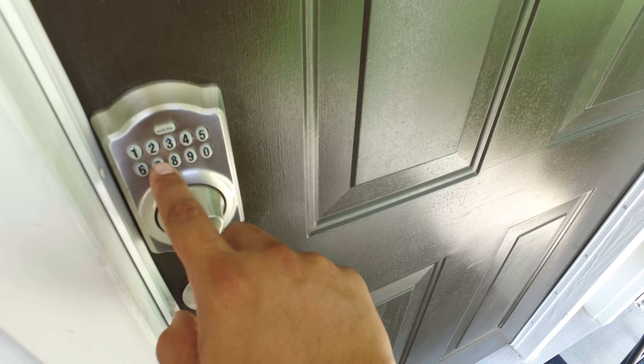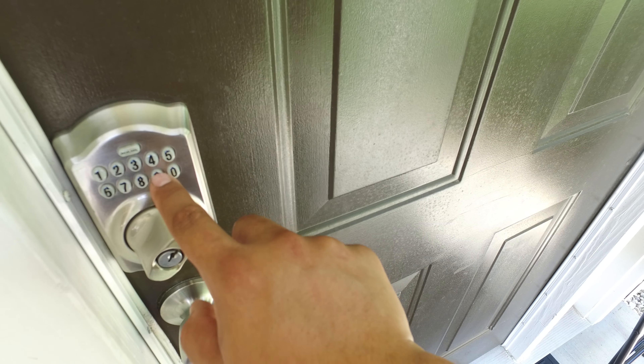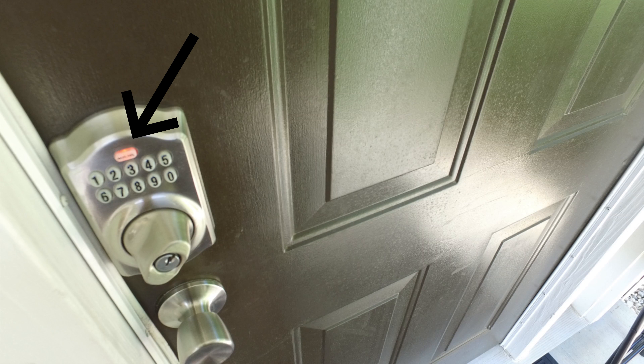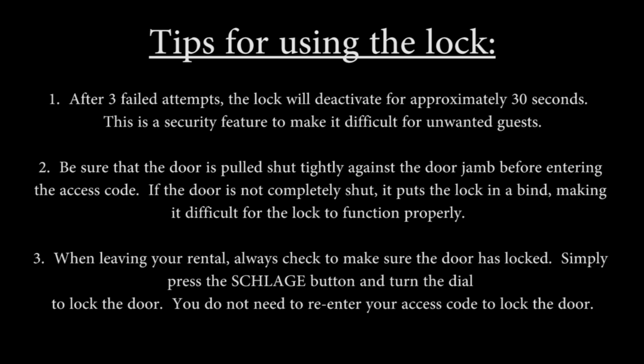If you enter the 10-digit code and the Schlage button flashes red, this means the code was entered incorrectly or there is an issue with the lock. For assistance in these situations, please feel free to call our office. Please note that after 3 failed attempts, the keypad will deactivate for approximately 30 seconds. This is a security feature to help deter unwanted guests from trying to enter your rental.